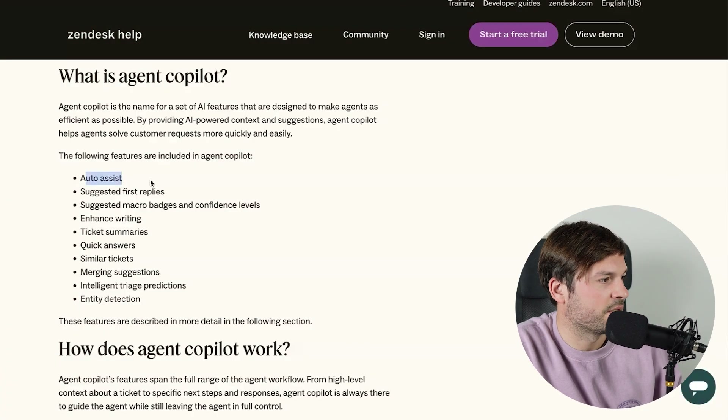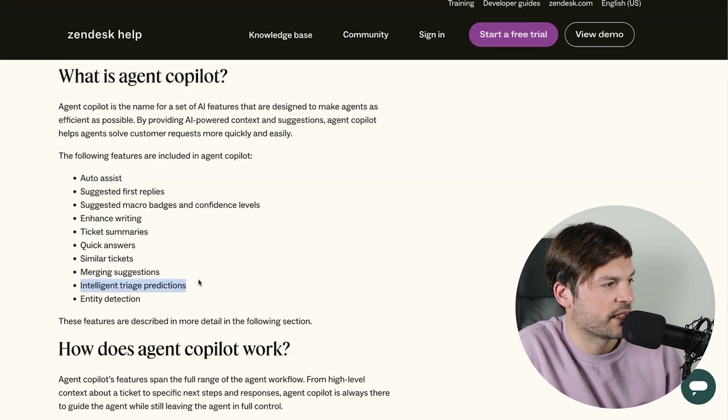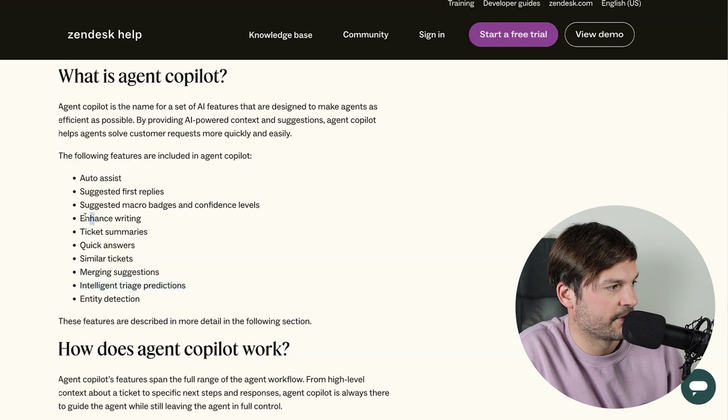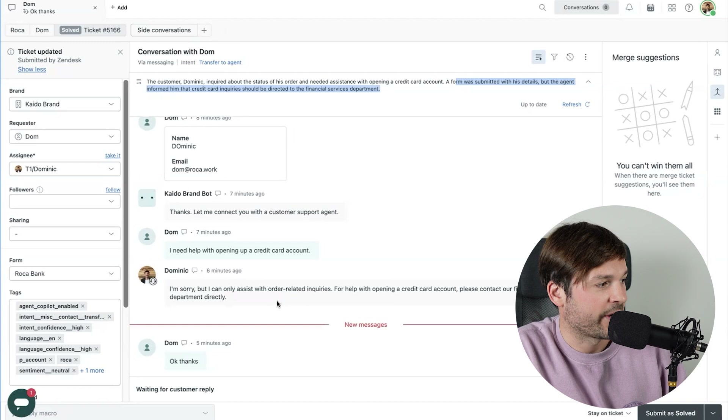So we looked at Auto Assist, Ticket Summary, and Intelligent Triage Predictions. Now let's look at Enhanced Writing. If it looks chaotic in how I'm going through these features, it's because it is — it's much more natural when you're in the experience itself. For Enhanced Writing, I have to turn on Auto Assist.